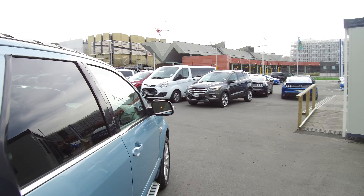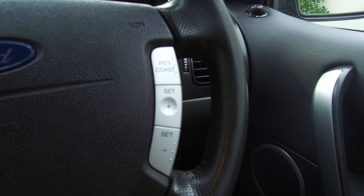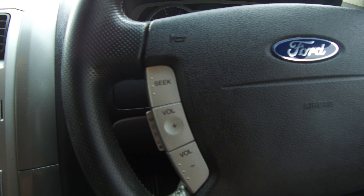As you can see with the third row of seats up, you still get quite a bit of boot space even with that third row in place.